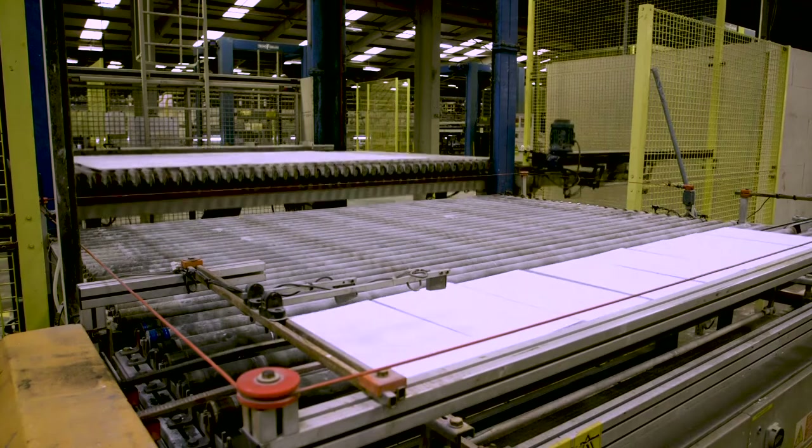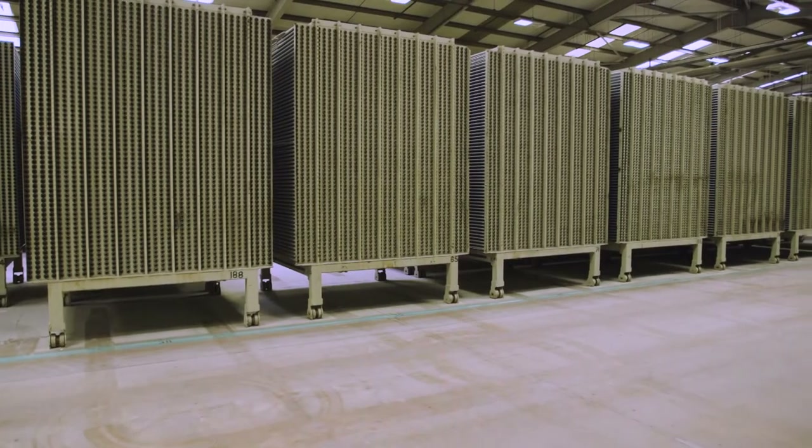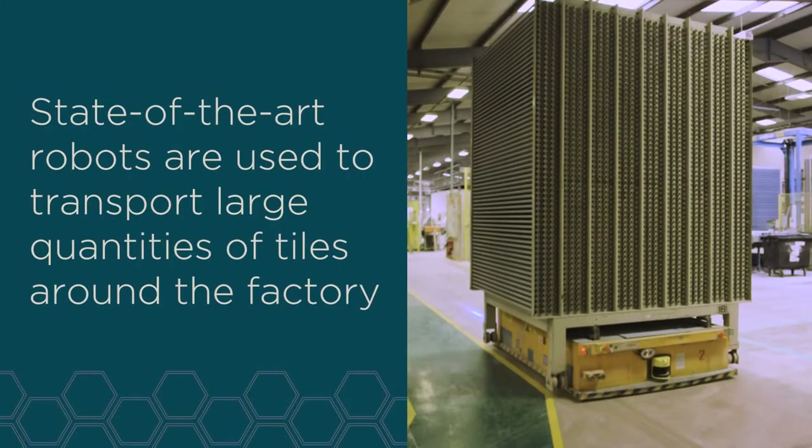After the tiles have been decorated, we put them into store before they are sent to the second fire kiln. The decorated tiles then come out of store and enter the second fire kiln.